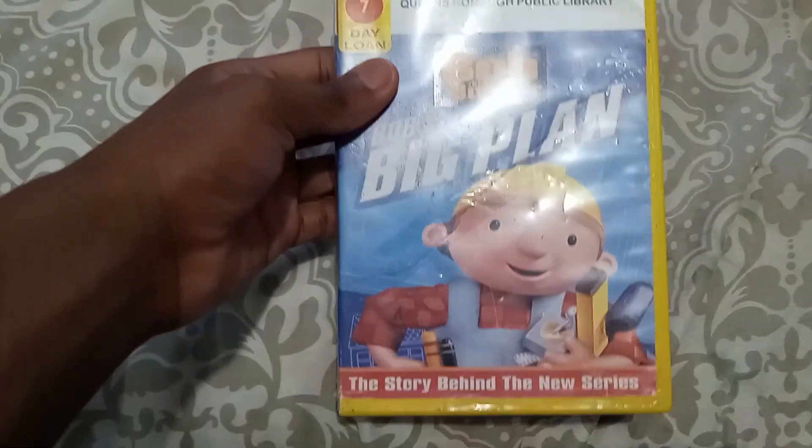So the first DVD I got from the library is... Bob the Builder: Bob's Big Plan, 2005 DVD.